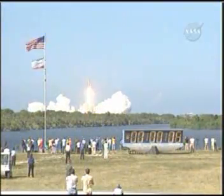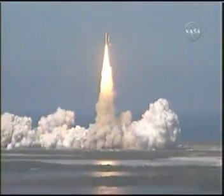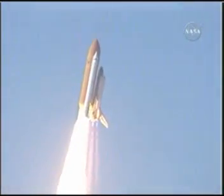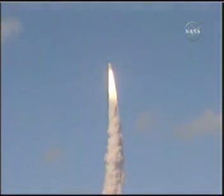Best of luck to the International Space Station's newest laboratory. Houston, Discovery, roll program. Roger, roll, Discovery. Houston now controlling the flight of Discovery, a man-made rising sun on behalf of Japan.